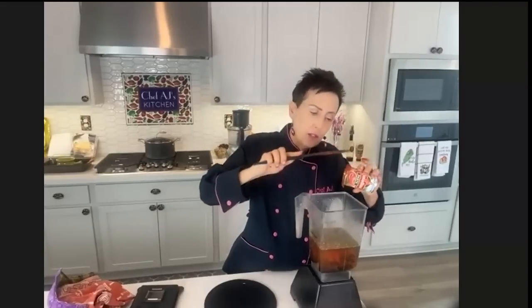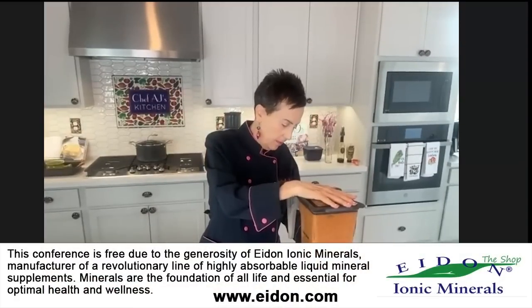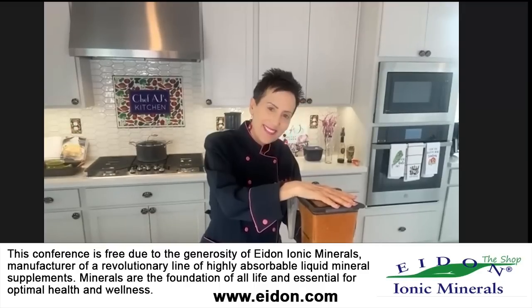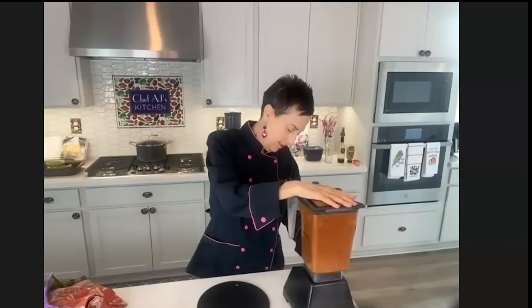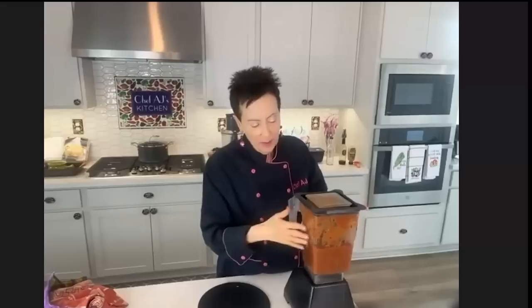I'm putting all these ingredients in the blender. I've made traditional marinara where you cut up garlic and onion, sauté it, and slow-simmer for hours. But by using the Instant Pot electric pressure cooker, it will taste like it's been simmering for hours without it taking hours. I'm just going to puree this in the blender. That was exactly 20 seconds — my blender has a little timer. You could technically eat this now; people make raw marinara all the time.